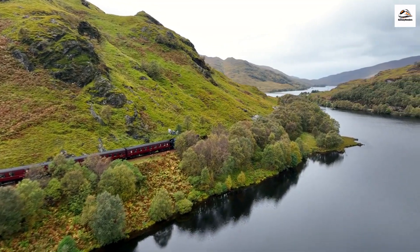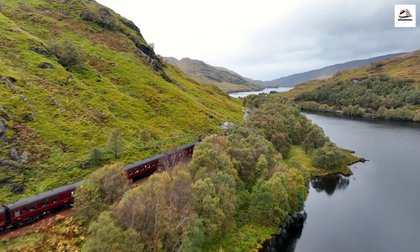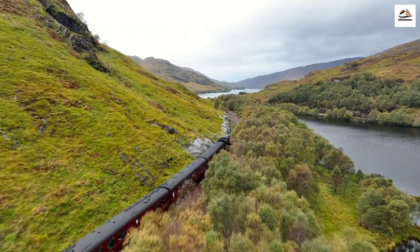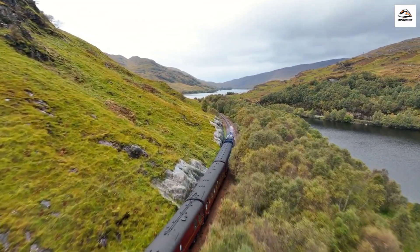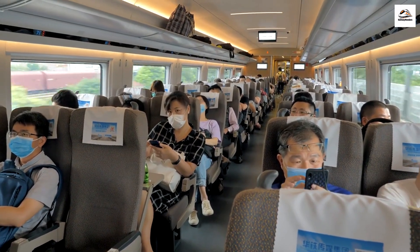Greetings, fellow explorers. Today we're diving into the rich history and unique features of the Hauraki Rail Trail, a stunning 160-kilometer trail that winds through the heart of New Zealand's North Island. Strap in, because we've got some mind-blowing facts coming your way.